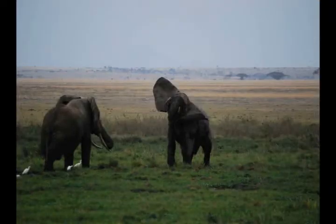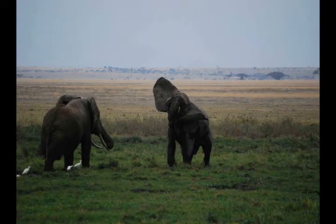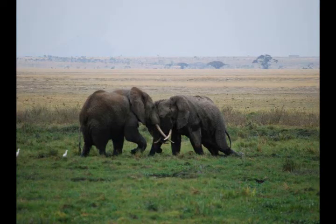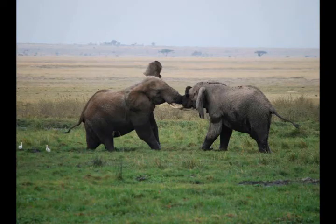I noticed a couple of young bulls sparring. It was not breeding season, so males and females were together. These two young bulls ignored everything else as they fought with one another in the swampy water. This went on for what seemed like forever.